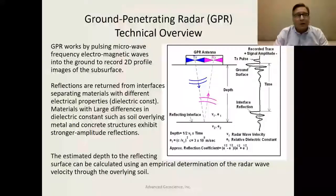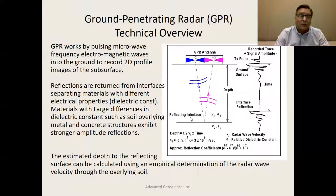GPR works by pulsing microwave electromagnetic energy into the ground. This is done by moving an antenna along a surface. As it moves, these pulses are reflected back from interfaces that have dielectric constant differences. The dielectric constant is similar to electrical conductivity. These electromagnetic radar waves reflect off strong differences. You have a transmit pulse that goes down into the subsurface, hits the interface, and comes back — it's a time-domain waveform with an amplitude associated with it.